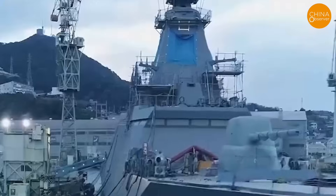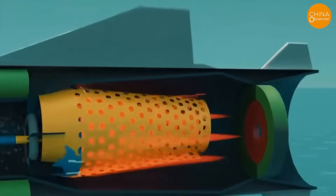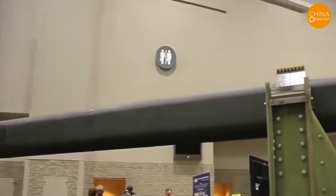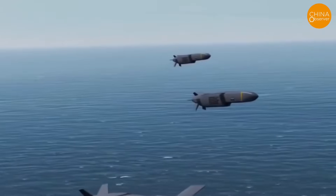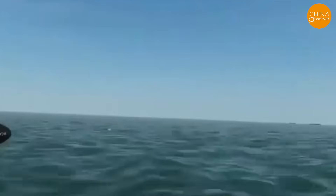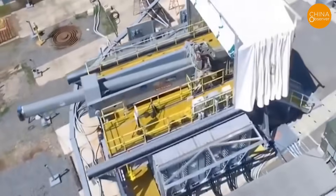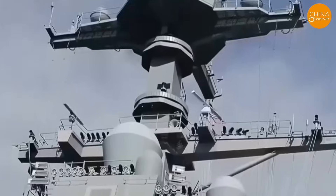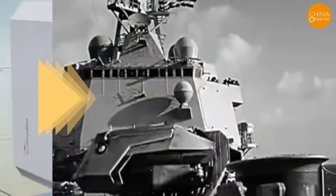While feasible in theory, its success hinges on several factors. Intercepting hundreds of missiles requires an advanced fire control system to calculate precise projectile timing and trajectories for an effective barrage. Developing this complex software demands significant investment, and Japan's technical capacity remains a question. Equipping 24 ships with railguns involves costly modifications and maintenance, requiring parliamentary approval and public support. If Japan fully commits, the Western Pacific's military balance could shift.